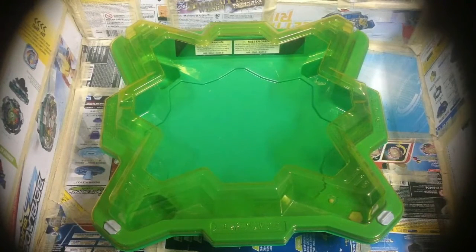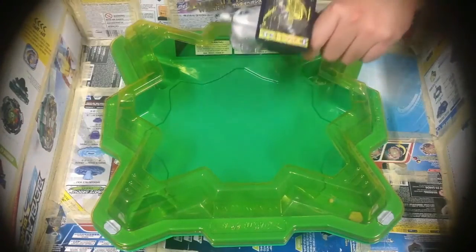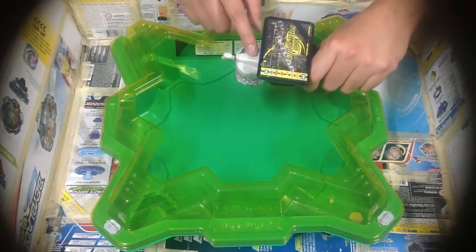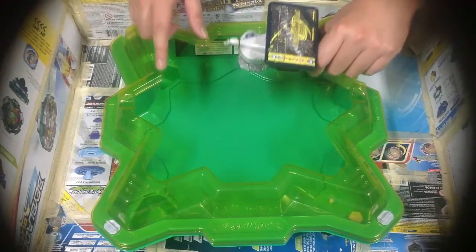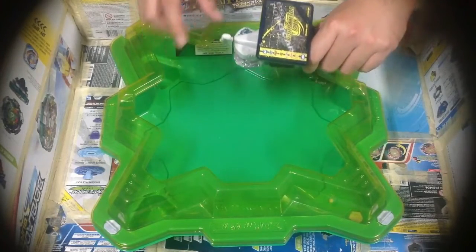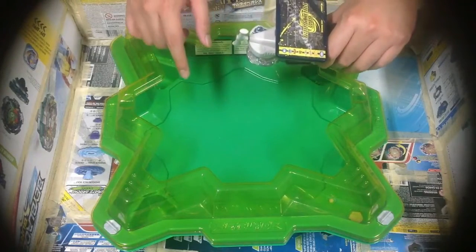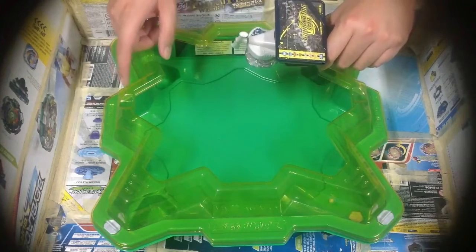First to get three points is the winner. Outspin and over finishes are worth one point. Before the first round, I'll show you what happens if I do a battle without tape or putty on the stadium.